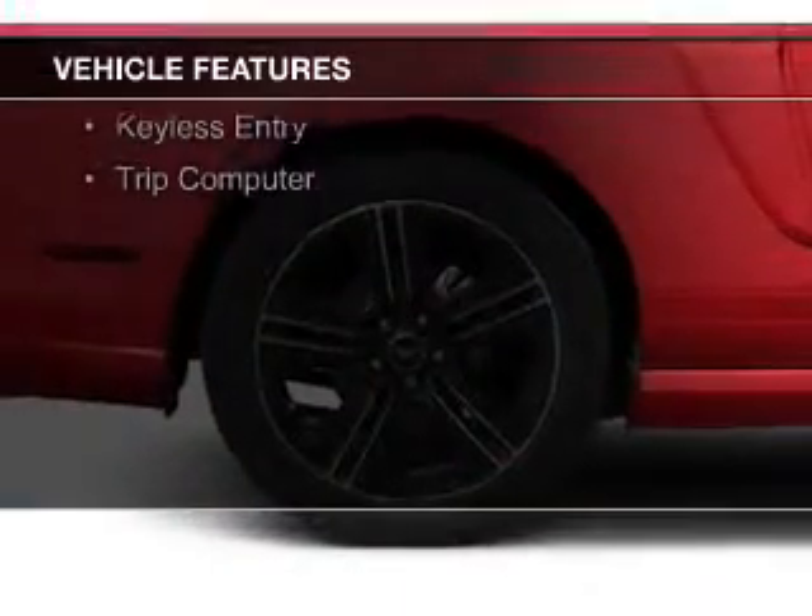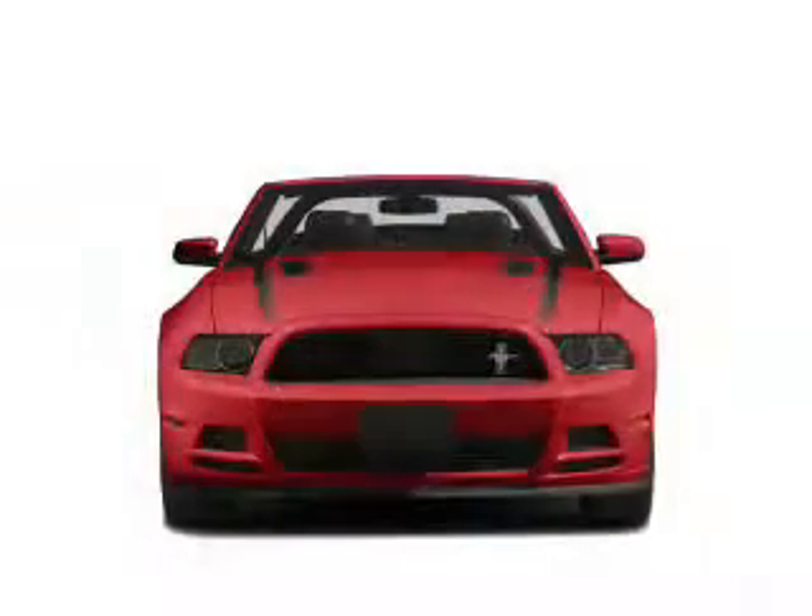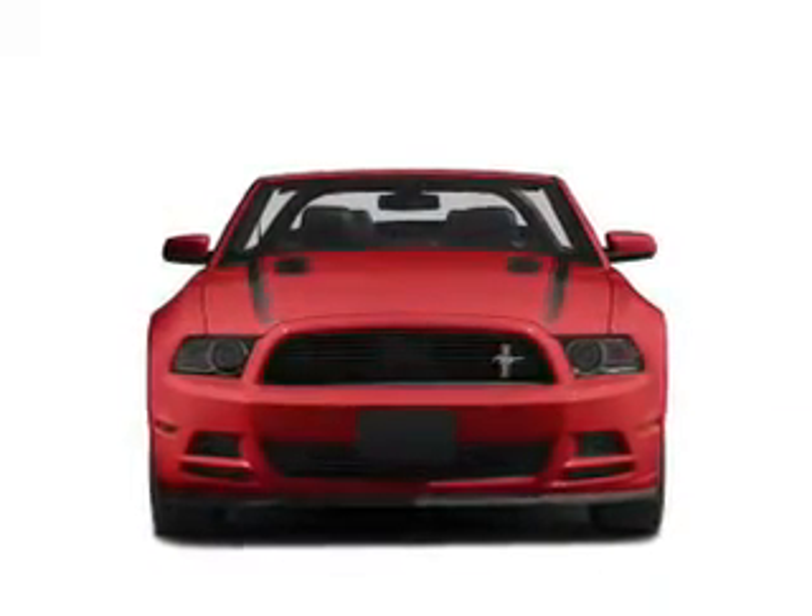Steering wheel controls, aluminum rims, an adjustable tilt steering wheel, a spoiler, cruise control, keyless entry, and a trip computer.